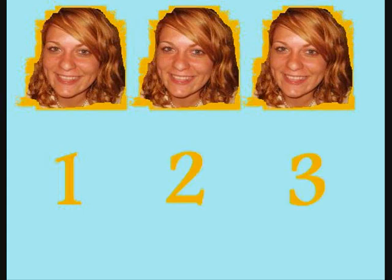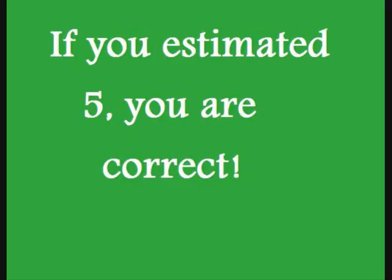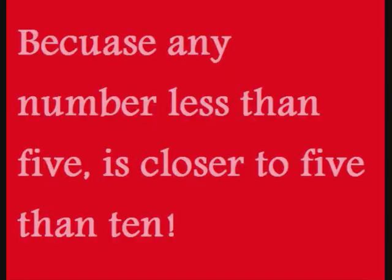1, 2, 3. If you estimated 5, you were correct. Because any number less than 5 is closer to 5 than 10.